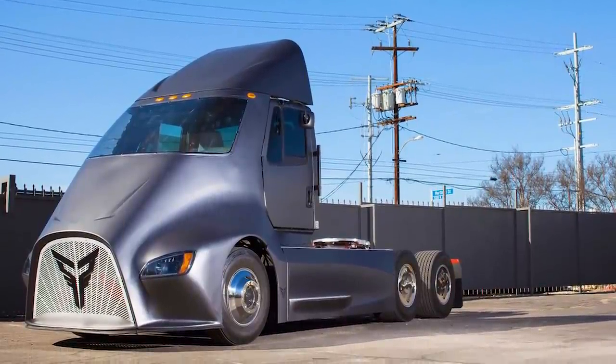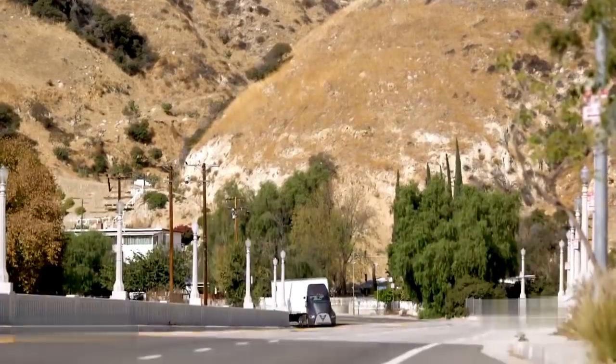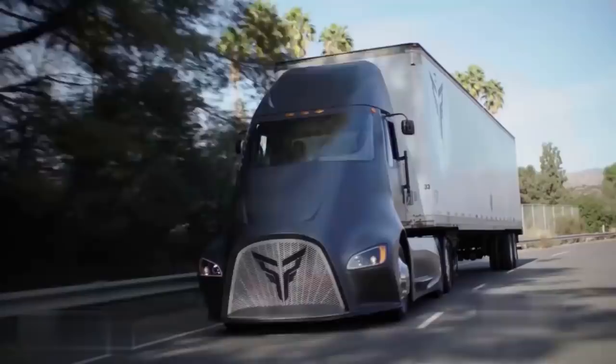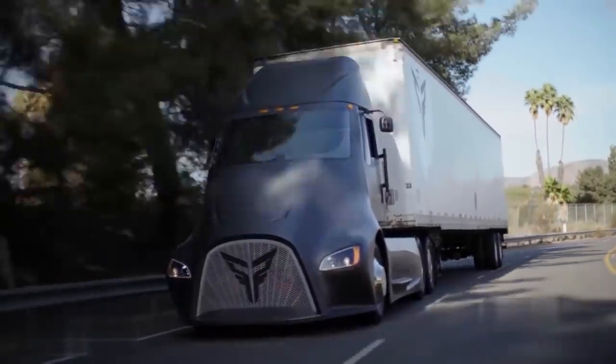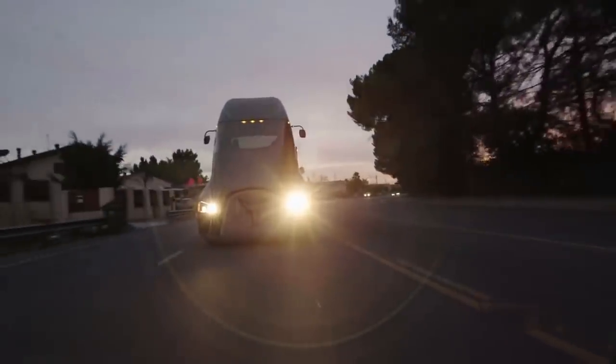We move from a truck that prides itself on mechanical power to one that's more interested in its ability to protect the environment. The Thor ET1 is one of the first of its kind — an electric truck that doesn't compromise its strength while making use of renewable fuels. Like many smaller electric cars, the Thor ET1 requires plugging in to run properly. However, this truck gets 300 miles per charge, comparable to the mileage of a regular diesel truck. The Thor ET1 maxes out at 70 miles an hour, ensuring that truck drivers stay within the speed requirements of their companies.